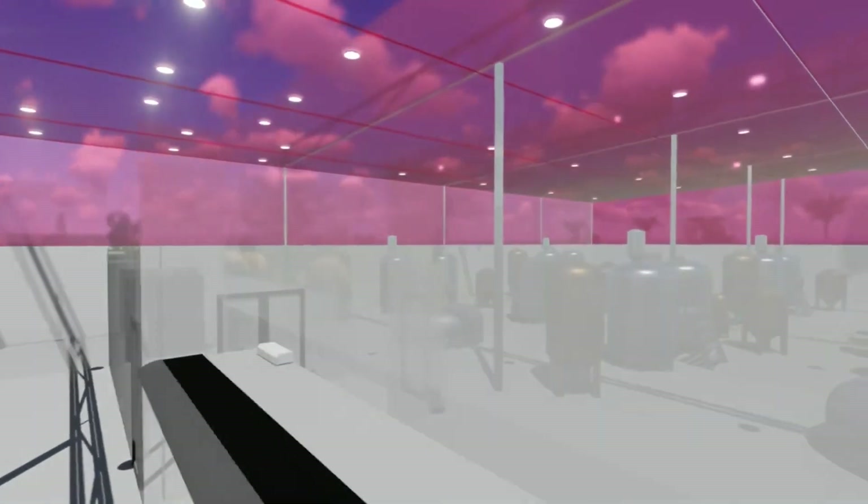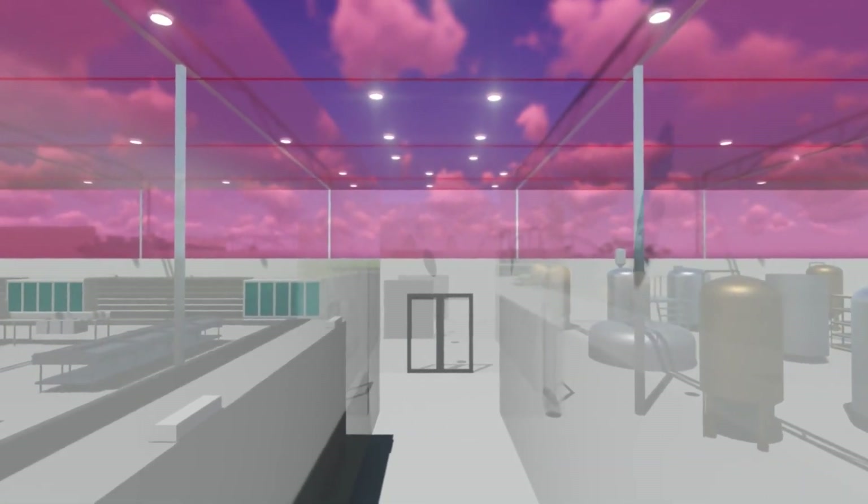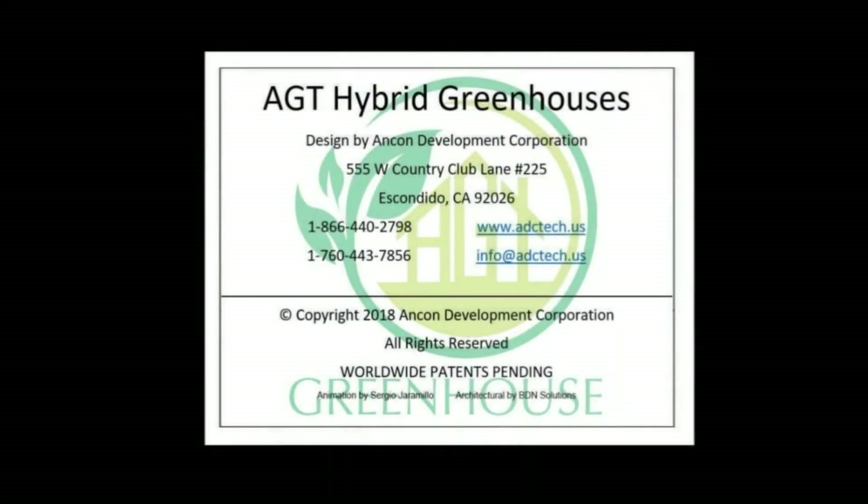It provides an outside atmosphere inside for a bright, stimulating work environment. If you have interest in this product, please use the contact information provided at the end of the presentation. Thank you for watching.